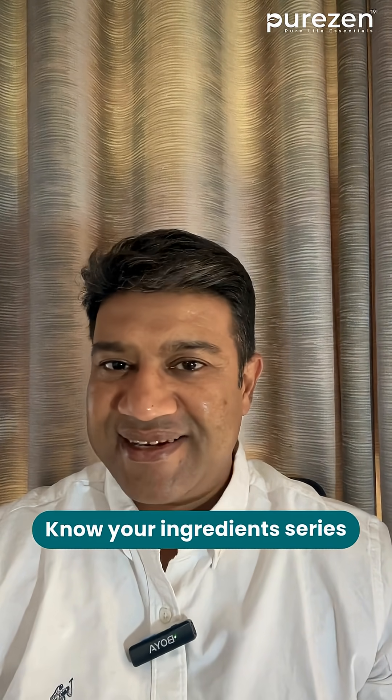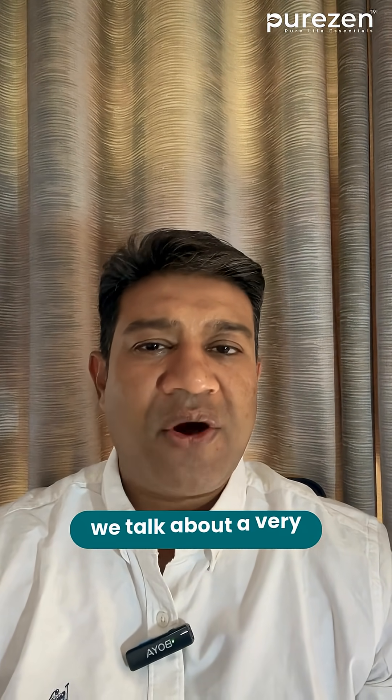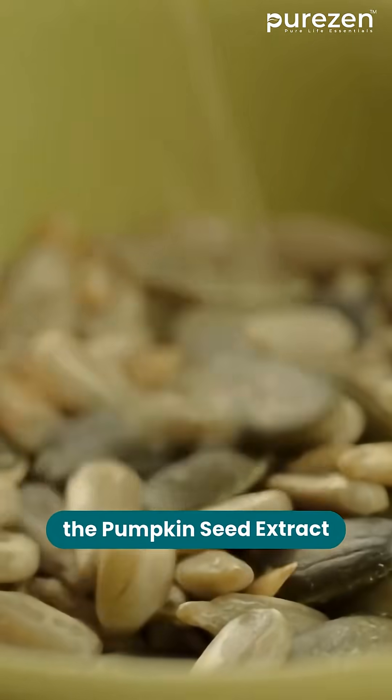Hi, welcome to Know Your Ingredients series. In this episode, we talk about a very interesting ingredient called pumpkin seed extract.